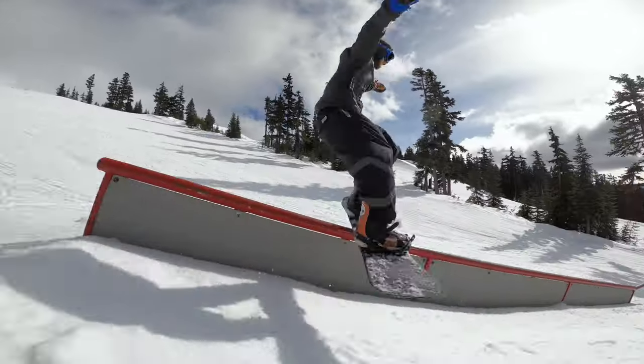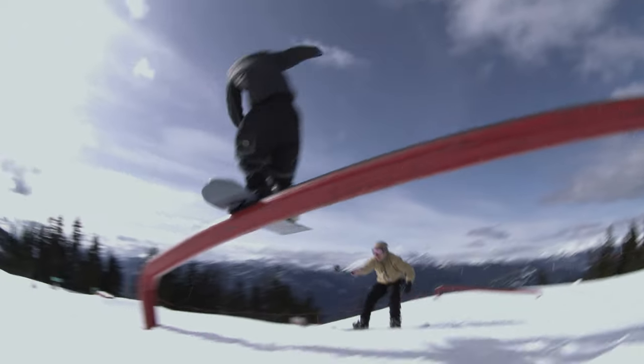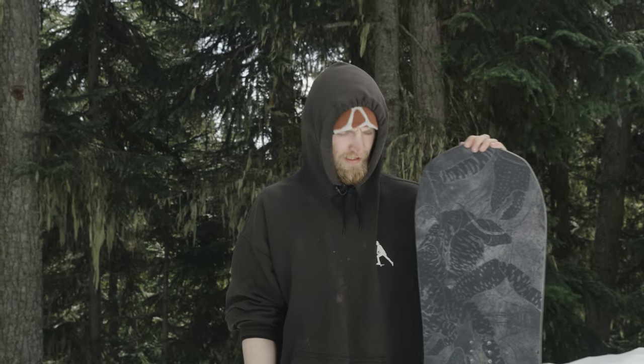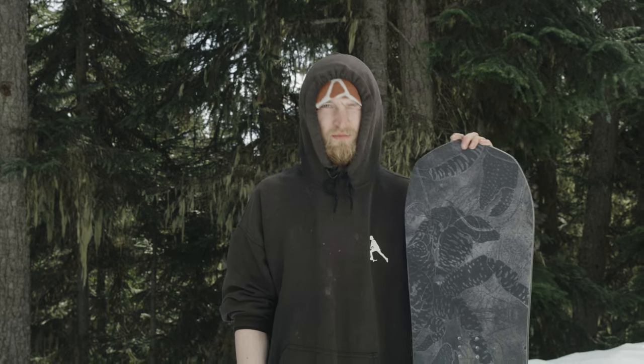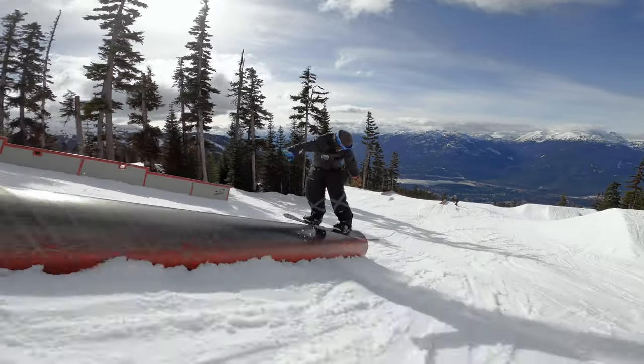With this edge profile, it gave me a lot of confidence riding park on days that typically I wouldn't want to go in the park because maybe it was too icy. Or even if it's too slushy and you notice a lot of people are washing out on their heels, this really holds on to its edge nicely.